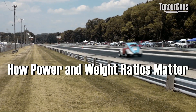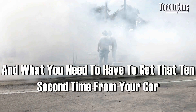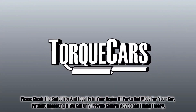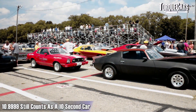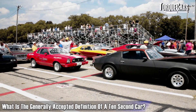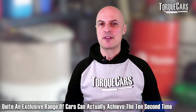We're going to discuss the power and weight typically required, some of the drawbacks with certain drivetrain configurations that may prevent you from getting a 10-second car, and what you need to achieve that time. A 10-second car is one that does the quarter mile in a 10-second time — anything up to 11 seconds counts. The generally accepted definition is a car that puts in a 10-second time, even if it's 10-point-something. It's quite an exclusive range of cars that can actually achieve that.